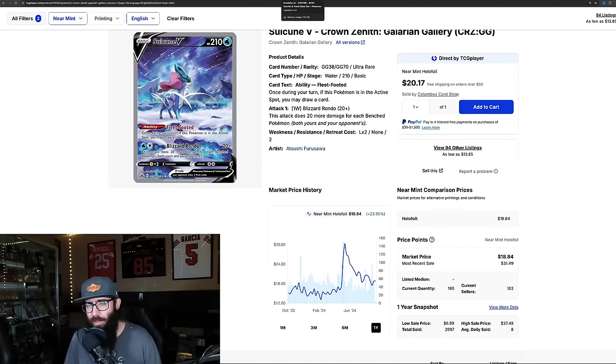We have another SIR. This is a special illustration rare of a legendary Pokémon with Pokémon in the background — a stunning looking card — and this card is $10. Down 20% in the last three months, 17% in the last month alone. The one-year chart shows it was $8 at one point, ran all the way up to $14, and now it's back down to $10. I think this is an absolute buy. SIRs are too cheap. I'll pick up a SIR legendary Pokémon all day at $10.